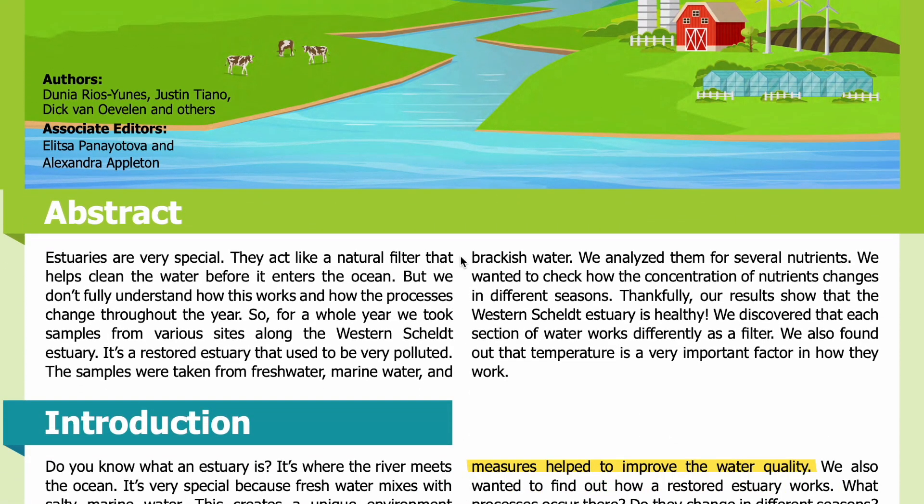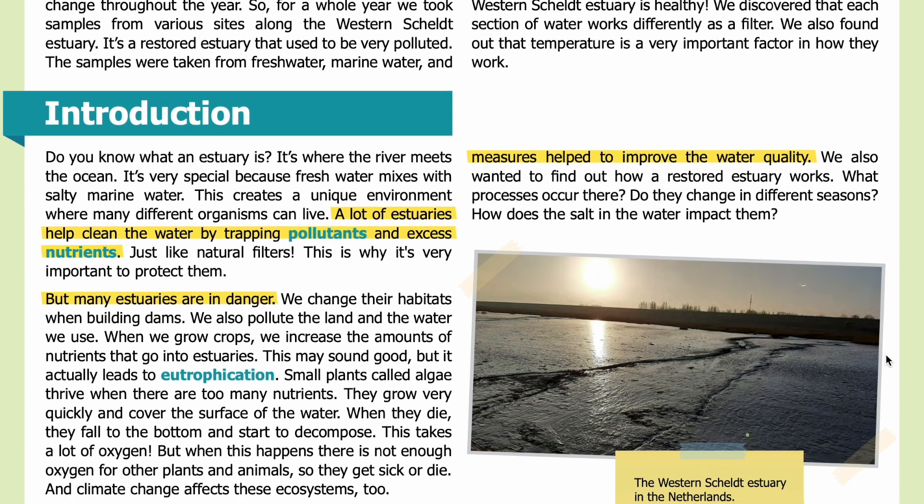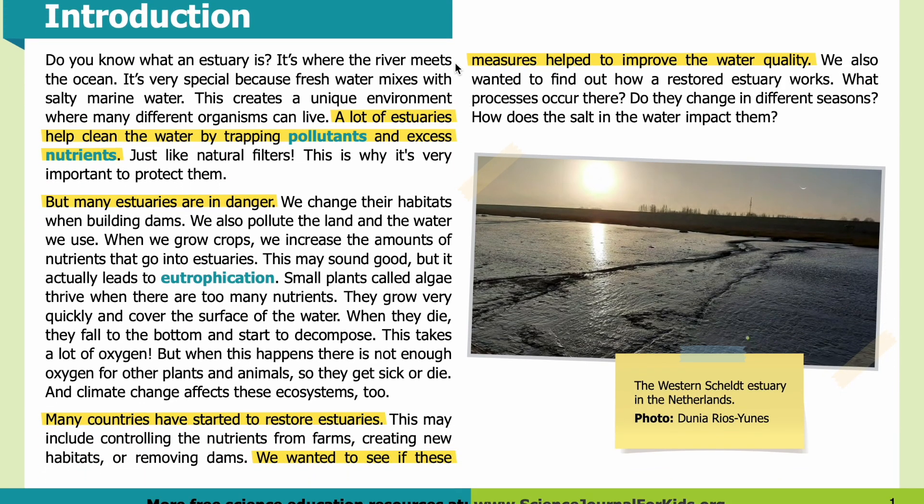Abstract: Estuaries are very special — they act like a natural filter that helps clean the water before it enters the ocean. But we don't fully understand how this works or how the processes change throughout the year. So for a whole year, we took samples from various sites along the western Scheldt estuary, a restored estuary that used to be very polluted. We analyzed samples from fresh water, marine water, and brackish water for several nutrients. Our results show that the western Scheldt estuary is healthy, that each section of water works differently as a filter, and that temperature is a very important factor.